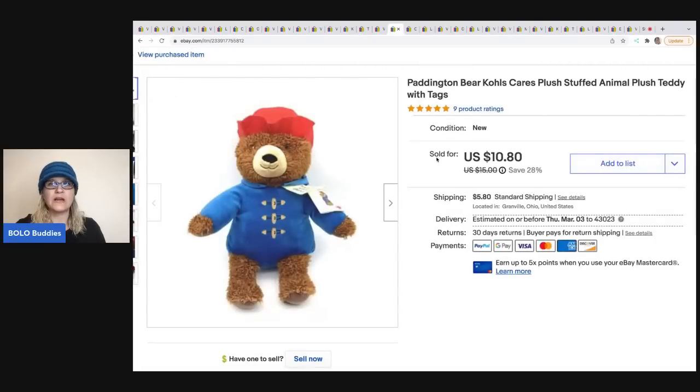The next item is this vintage Paddington Bear — it's a Cole's Care piece. Cole's Care is hit or miss; it's usually bread and butter. This came from a garage sale. I think I paid 50 cents for it. I sold it for a best offer of $8.80, and the buyer was all in for $15.78. It was a long-tail item.